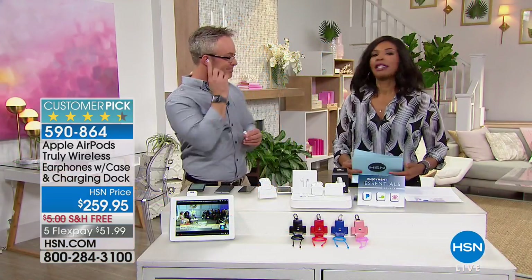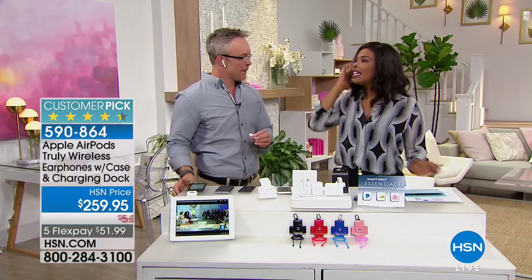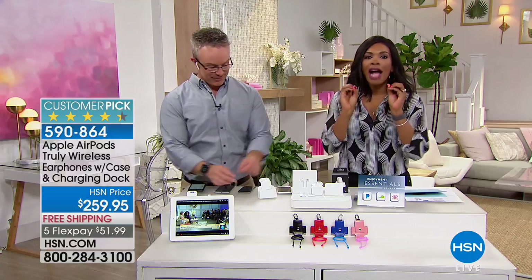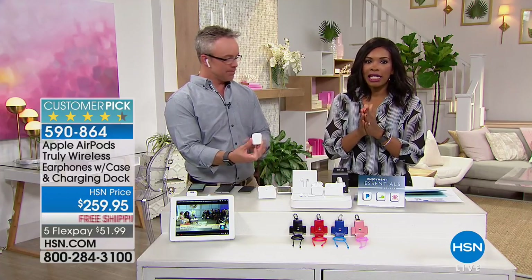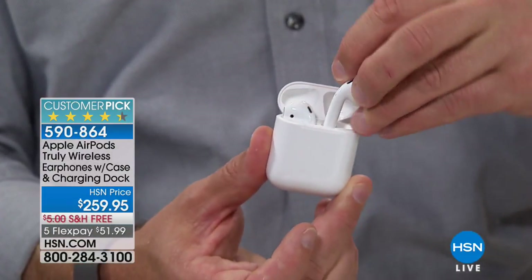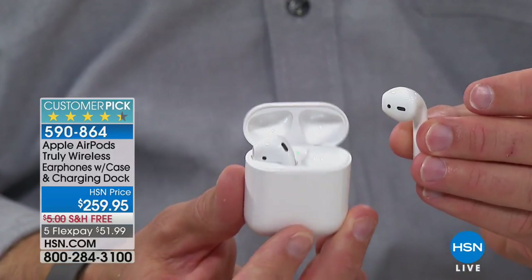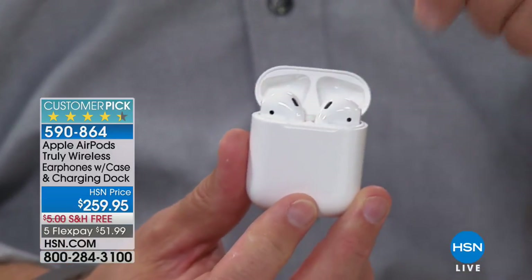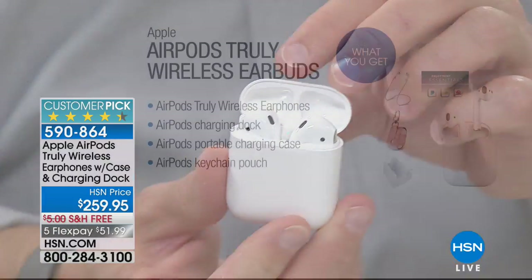Bill is listening to some music. This is truly wireless for the first time. These are the Apple AirPods — truly wireless earphones. They come with a chargeable case. It's not just a cute little case; they actually charge inside the case, and they also come with a lot of extras including the charging dock.